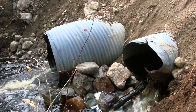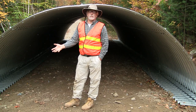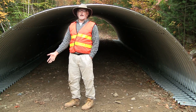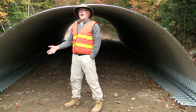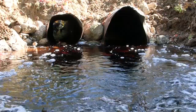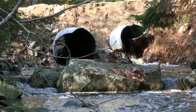That turbulence will create what people know as the plunge pool, which basically excavates a hole in the bottom of the stream at the outlet of the culvert. Over time, that drops the elevation of the stream bed below to where you then have the perched culvert that becomes a fish passage issue.